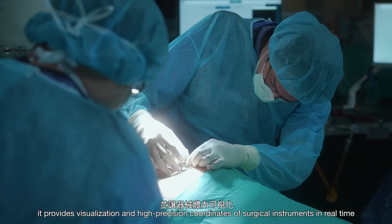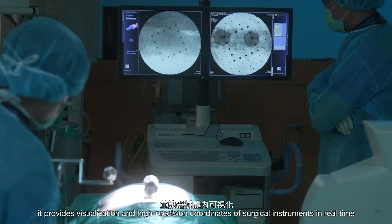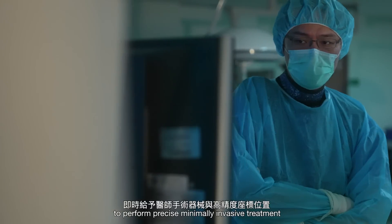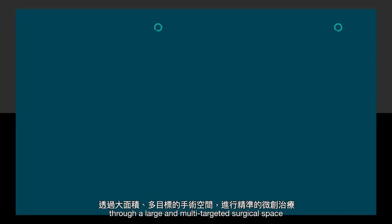In addition, it provides visualization and high precision coordinates of surgical instruments in real time to perform precise, minimally invasive treatment through a large and multi-targeted surgical space.